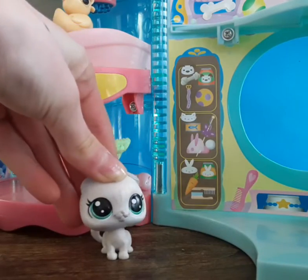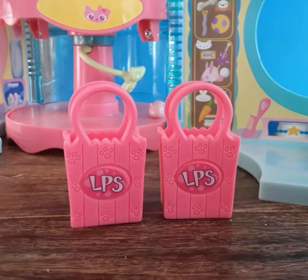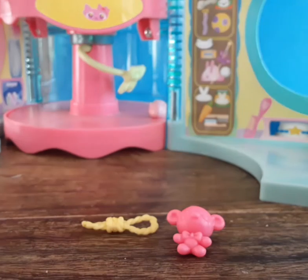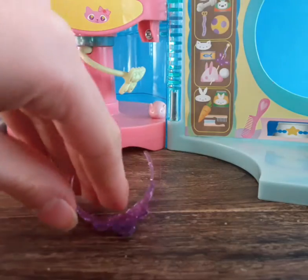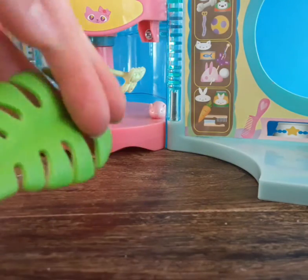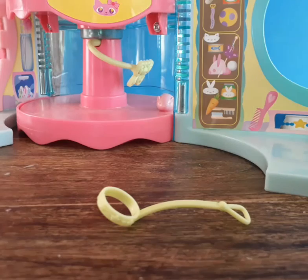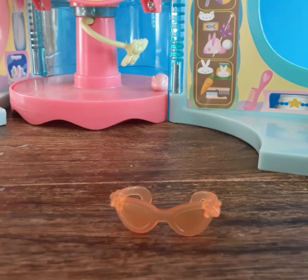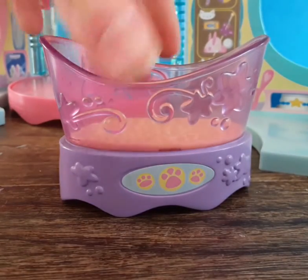Now let's move on to all the accessories — first the small ones, then the bigger ones. It came with two original LPS bags, a cash register, a teddy bear and rope toy, a hairbrush, an LPS ferret harness, a crown, a leaf toy, an LPS crown, an LPS leash and collar, a cute little toy, an adorable bow, LPS glasses, and a dog bowl.